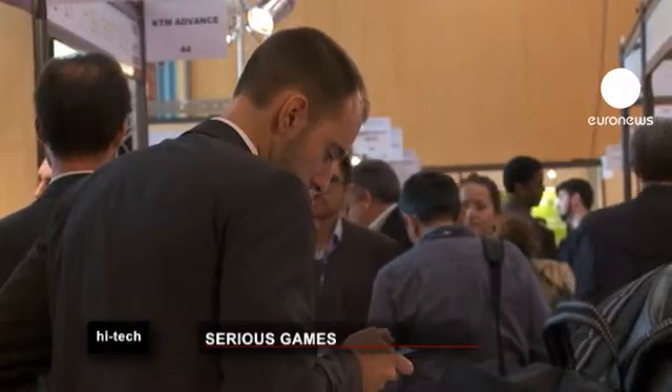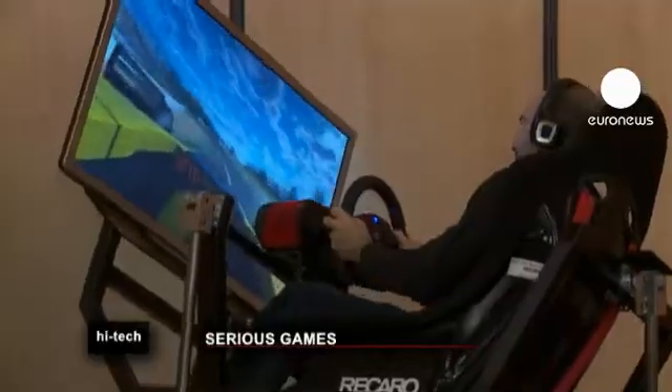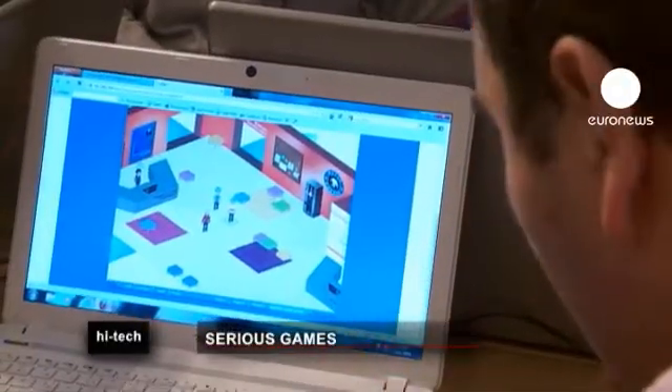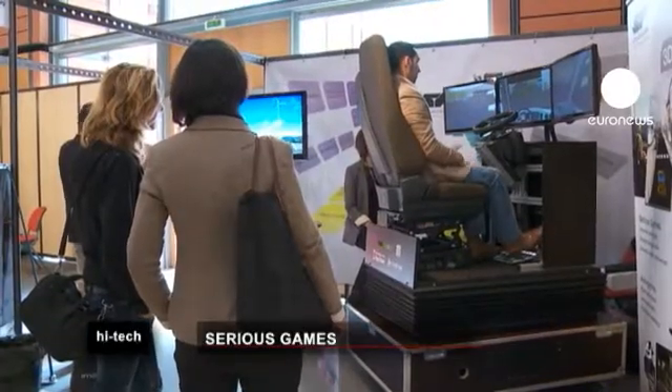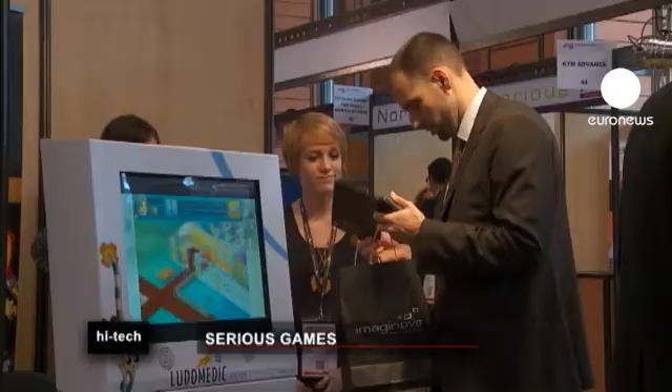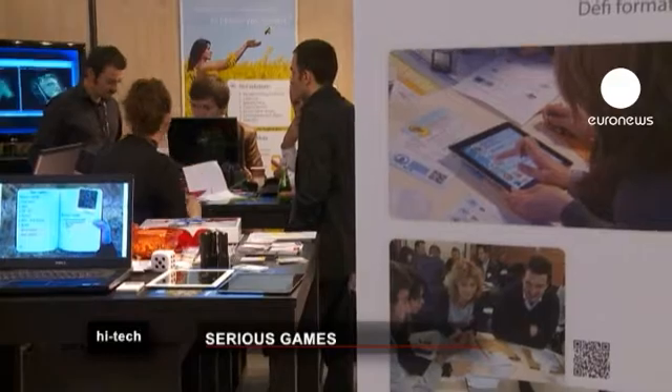Serious Games use computer technology for teaching and training purposes in a variety of fields. Developers claim they are revolutionary tools to help people learn difficult tasks in a simple and amusing way. In Lyon, France, exhibitors presented the latest technologies at the Serious Games Expo. It's a growth industry replacing traditional teaching methods.